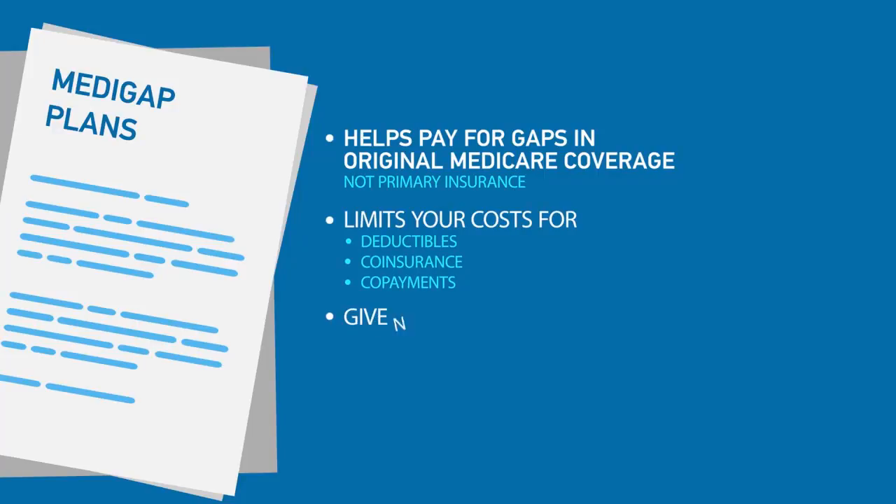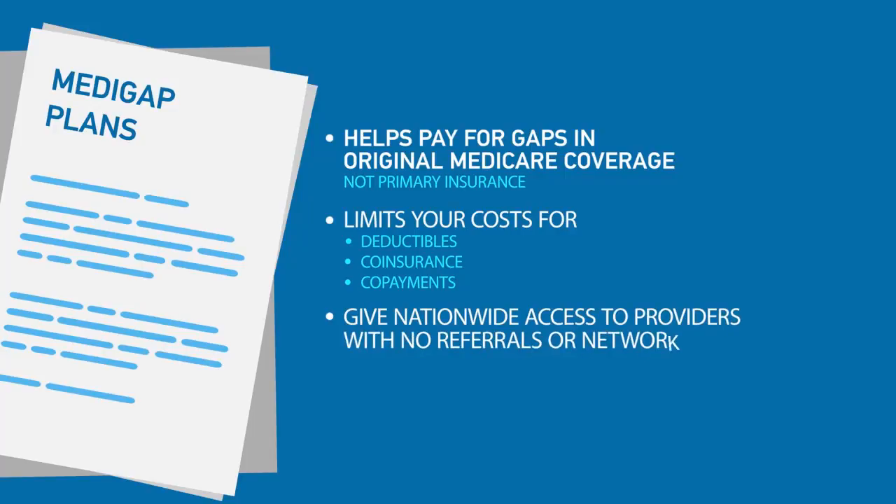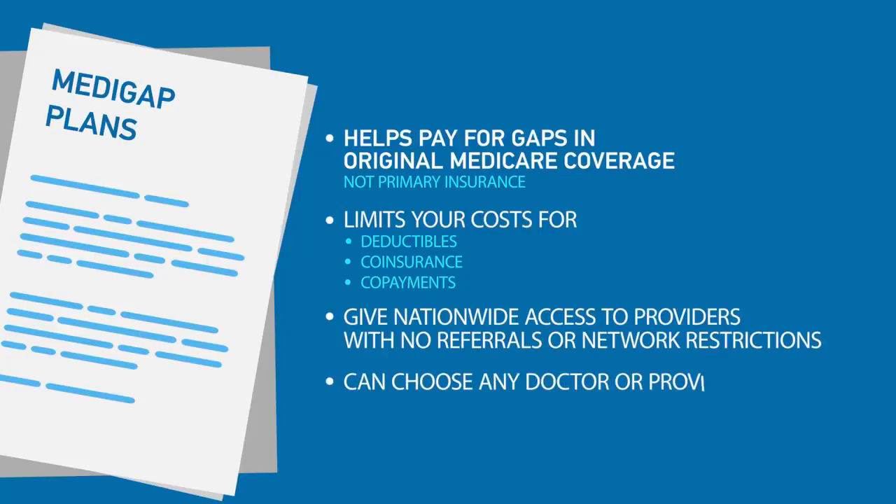All plans also give nationwide access to providers with no referrals or network restrictions. With Medigap Plans, you can also choose any doctor or healthcare provider that accepts Medicare.